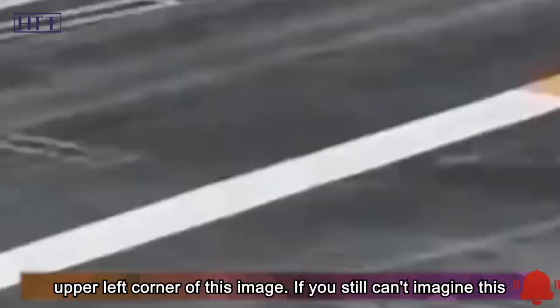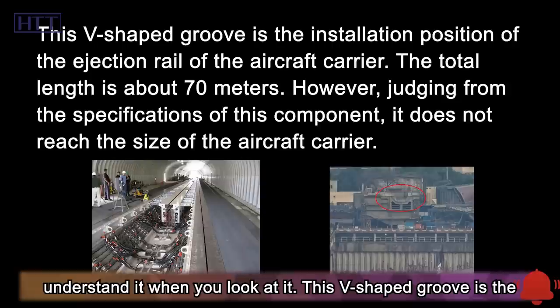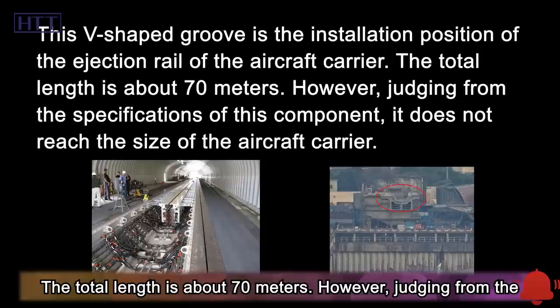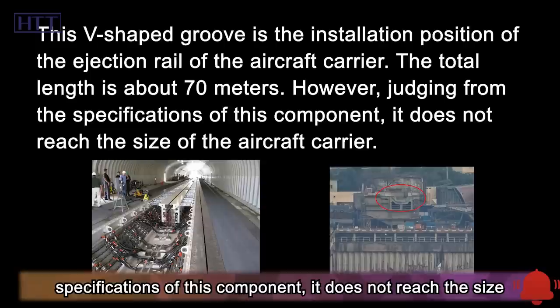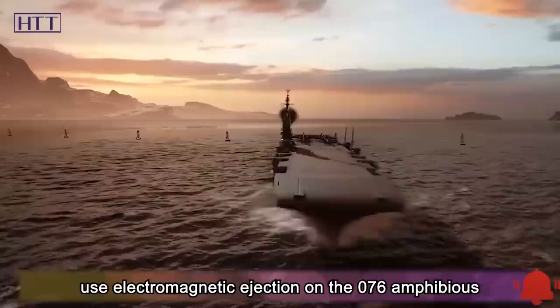For those who can't imagine this structure, a photo of the installation site of the American electromagnetic catapult helps clarify it. This V-shaped groove is the installation position of the ejection rail of the aircraft carrier, with a total length of about 70 meters. However, judging from the specifications of this component, it does not reach aircraft carrier size. There are rumors that China will use electromagnetic ejection on the 076 amphibious assault ship, and this photo is basically evidence of that rumor.